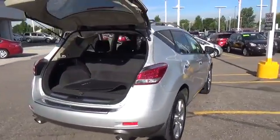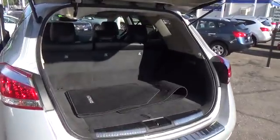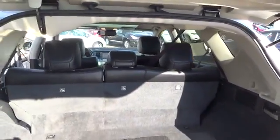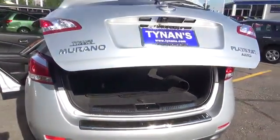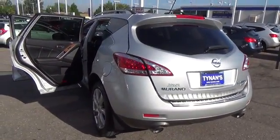The Nissan Murano LE comes equipped with all the features of the S and SV models and adds a panoramic sunroof, a power liftgate, leather upholstery, power return rear seats, heated front seats, a heated steering wheel, driver seat memory, an auto dimming rear view mirror, and a 9 speaker Bose premium audio system with digital music storage.